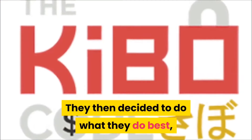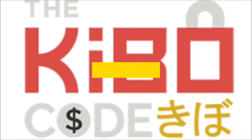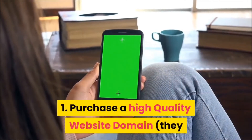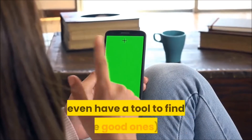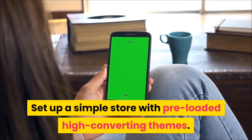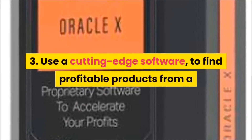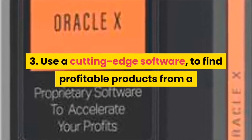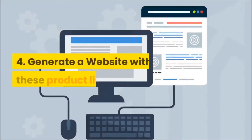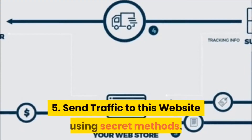They then decided to do what they do best — creating the Kibo Code course. The basics of this model are: one, purchase a high-quality website domain — they even have a tool to find the good ones; two, set up a simple store with pre-loaded high-converting themes; three, use a cutting-edge software to find profitable products from a database of about three million products.